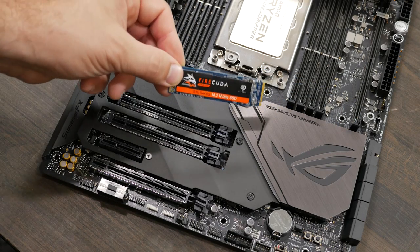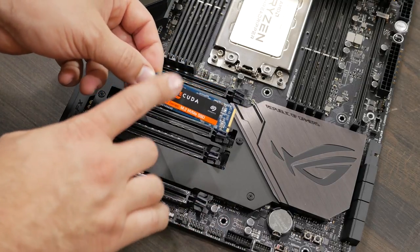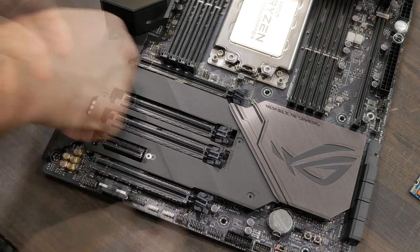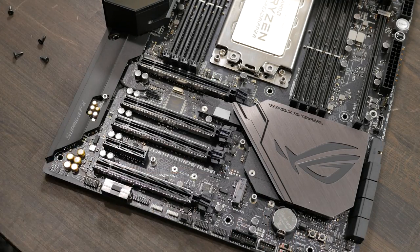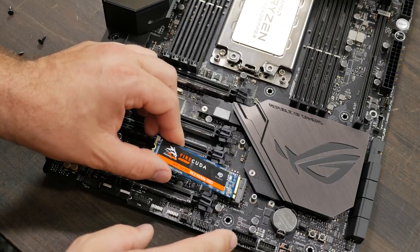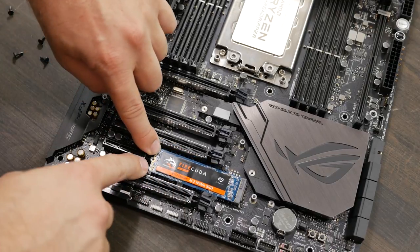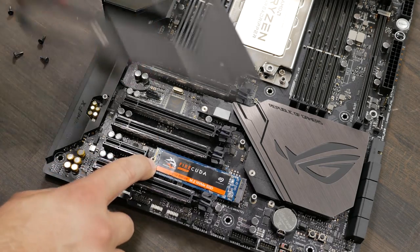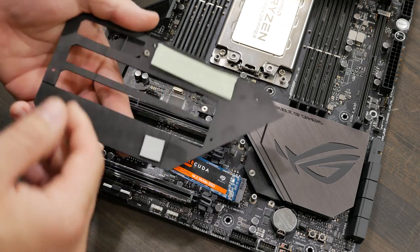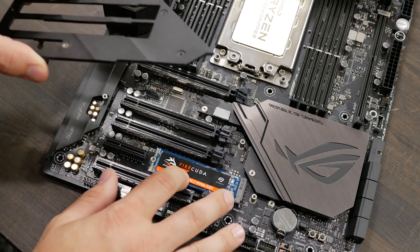Next we'll go ahead and install one of our M.2 drives. This will go right underneath this panel here — we just need to remove these four screws. This panel will actually work as a heat sink for the drive to keep it nice and cool when it's under heavy operation. We'll remove this little piece to reveal the M.2 slot. Just line up the notches on the drive and insert at about a 45 degree angle, then push it down. Normally you'd put in a screw to lock down the M.2, but that screw actually corresponds with a hole in the little heat spreader, so we're going to use that to lock it down. On the rear of the heat spreader there's a piece of thermal tape that will help transfer heat from the M.2 into the aluminum to keep everything nice and cool.